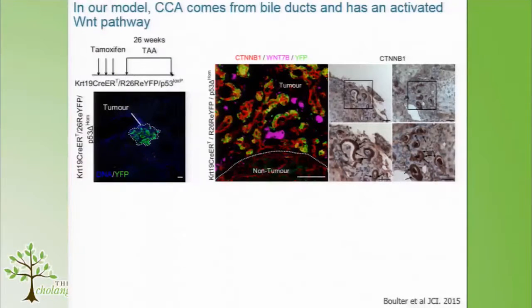You heard in the previous session about some excellent animal models. Our small contribution to the field was developing this keratin-19-driven p53 knockout, where we simultaneously tagged the pre-malignant CK19-positive cells — the bile ducts, the cholangiocytes — with YFP. Following knockout, we gave thiacetamide for 26 weeks, and we could find some really quite nice yellow tumours.